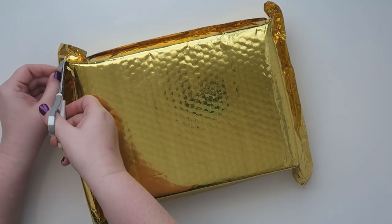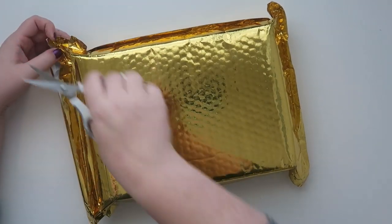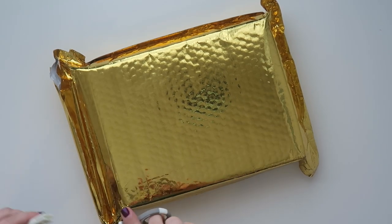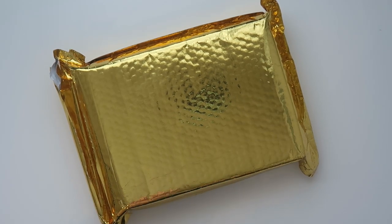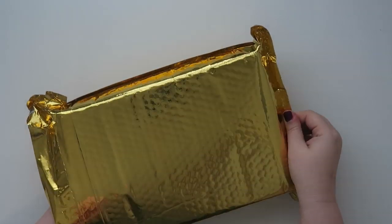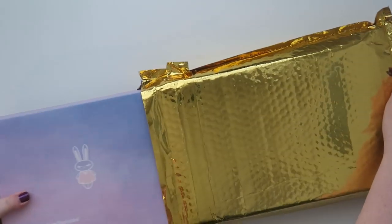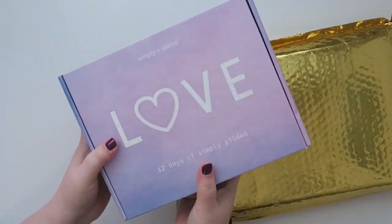I'm excited to share, but this is all full of spoilers, so if you don't want to see and you want to be surprised, don't watch this video. I haven't seen anything yet — I have no idea what is in store here. I've seen the outside of the box because people have been posting it.